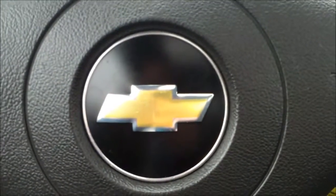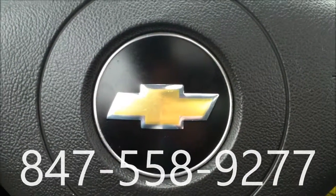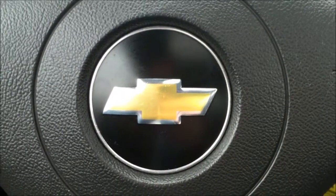Please give me a call at 847-558-9277 — that is my cell phone number. Feel free to use that; call me or text me anytime.